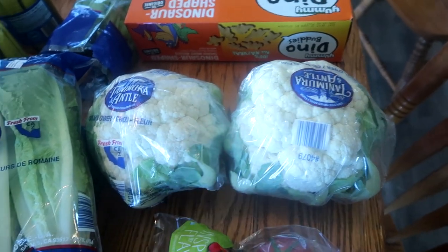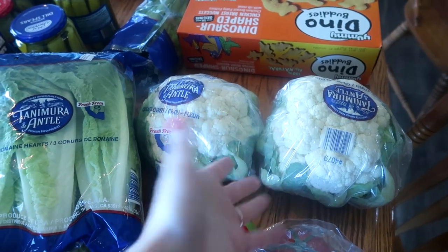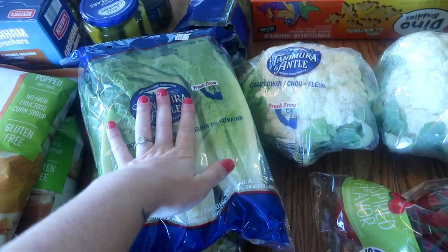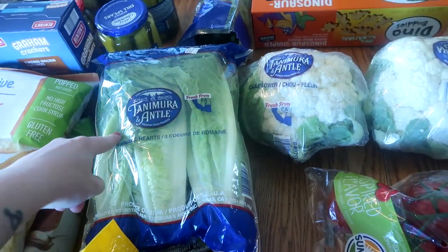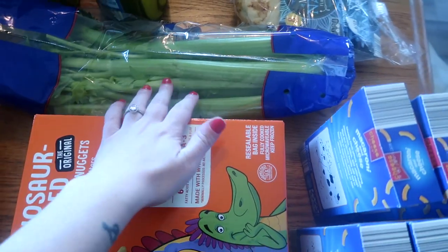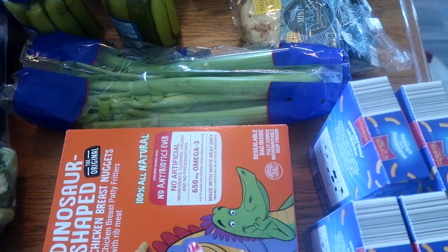I got cauliflower because it was a really great price. We'll roast them or mash them — I got two of them. I got two packages of romaine hearts for the same reason. These last forever in the fridge — I've had these last three weeks. We'll use them for salads, wraps, and I'm going to meal prep a big batch of chicken salad that I like to eat in lettuce wraps. I also got a bunch of celery for pasta salads, tuna salads, chicken salads, and lots of different things.